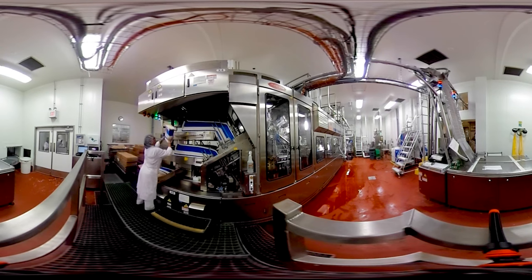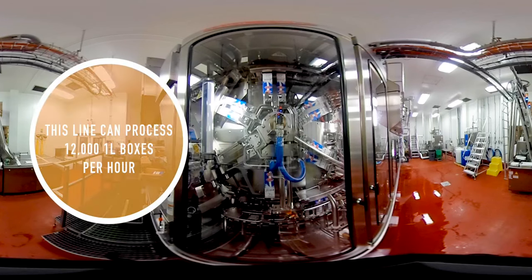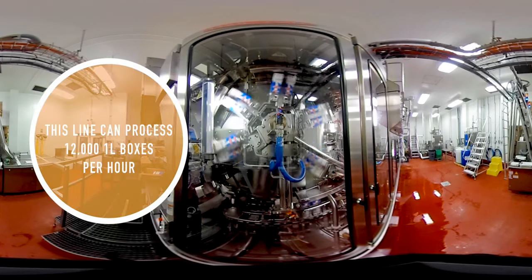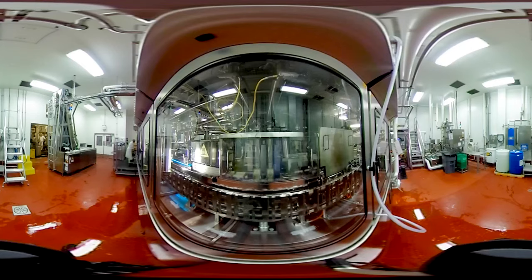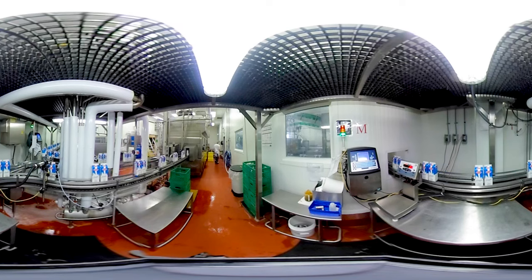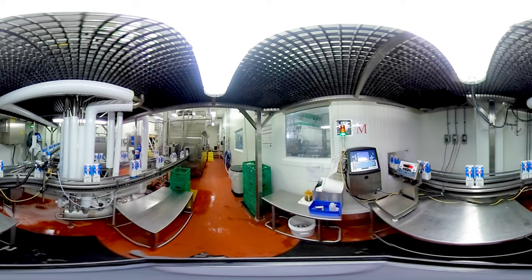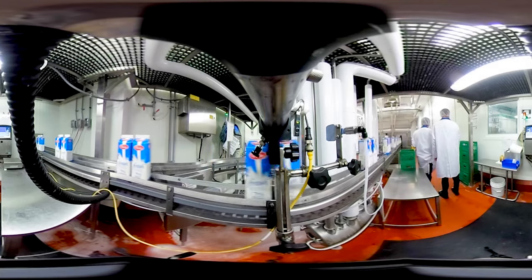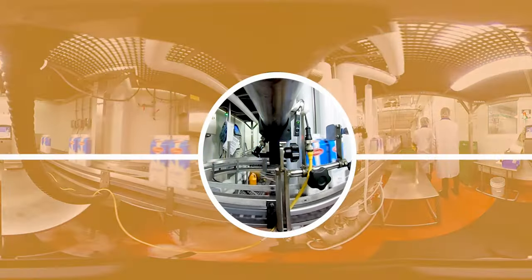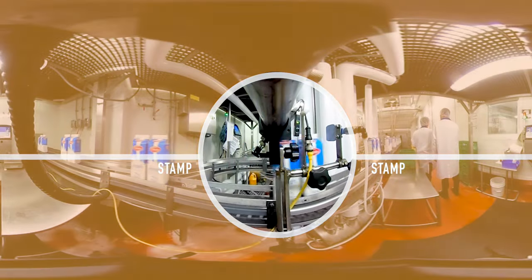Quality control tests are conducted at every stage of processing. Milk must pass all tests or it will not be packaged. In the packaging room, the milk is pumped into sterilized paper cartons or plastic bags, and sealed before being placed into clean, reusable plastic cases. The bags or cartons are stamped with a best before code and lot code. This ensures that the milk doesn't stay on retail shelves for longer than it should. In the rare instance of a quality issue, the plant's quality control team could use the lot code to trace the milk in question to the load from which it was received.